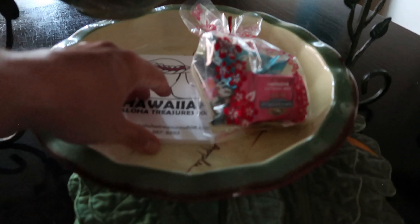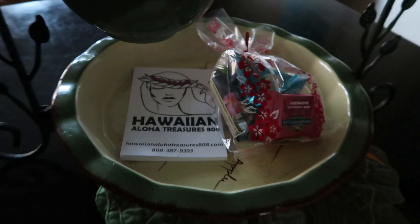They also run their own tours and stuff too, so you can book tours through them as well.